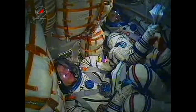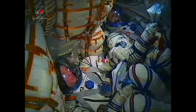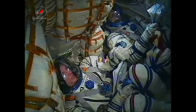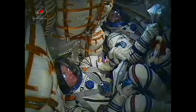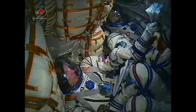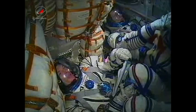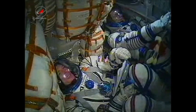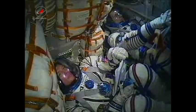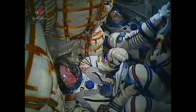Inside the capsule as the crew is making their way into orbit. On the bottom of the screen, Alexander Samakutiaev, and next to him Andre Borysenko; out of view, Ron Garen. 2 minutes and 55 seconds into the flight, the escape tower and launch shroud have by now been jettisoned. 3 minutes and 3 seconds, Soyuz is traveling at a speed of about 4,700 miles per hour.